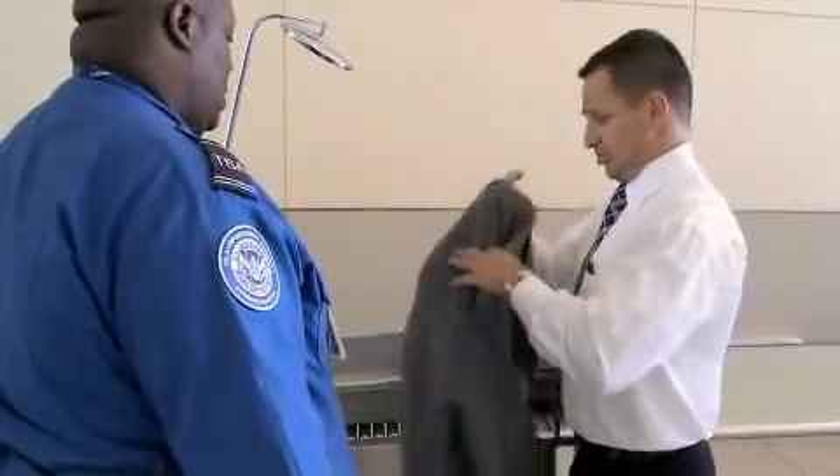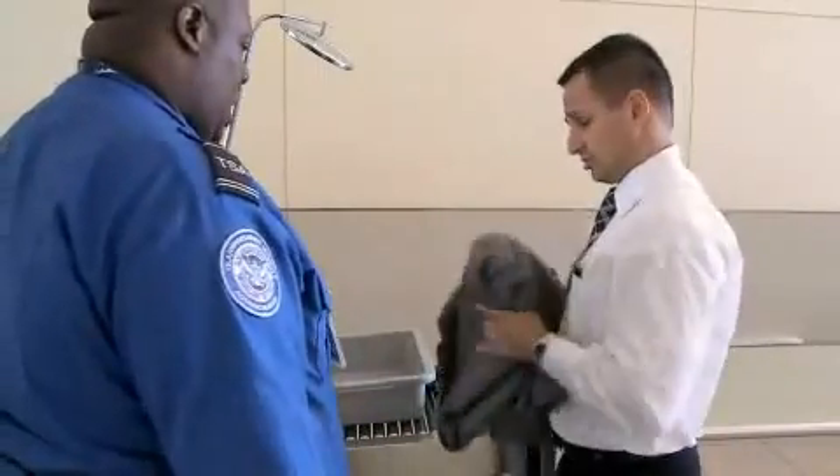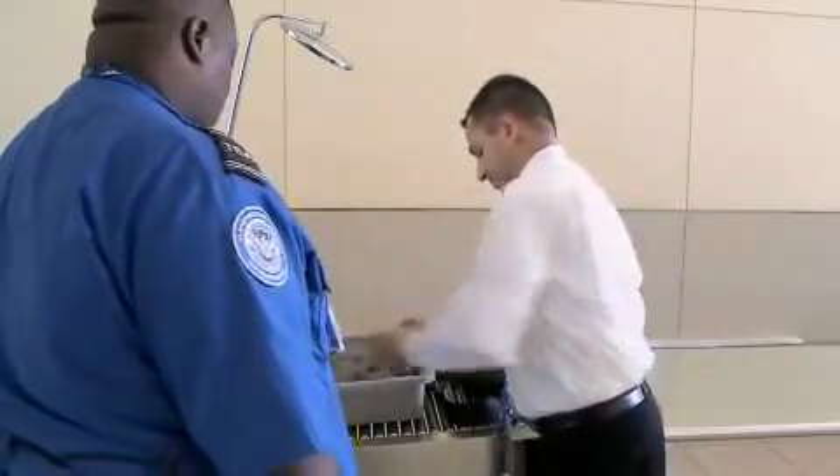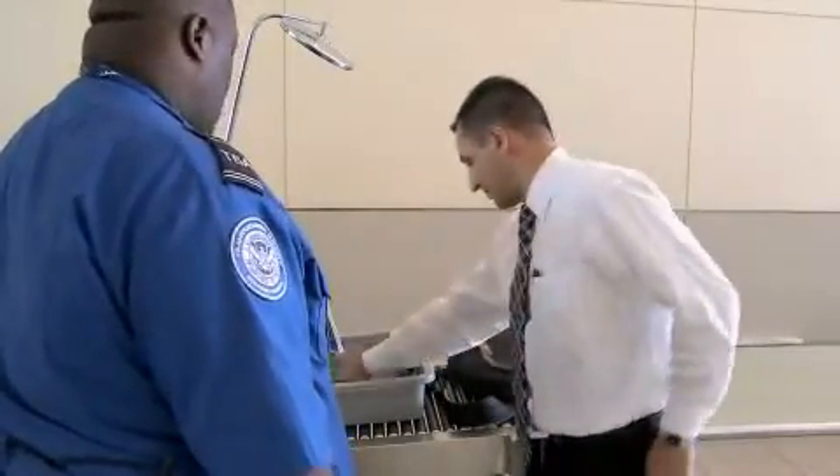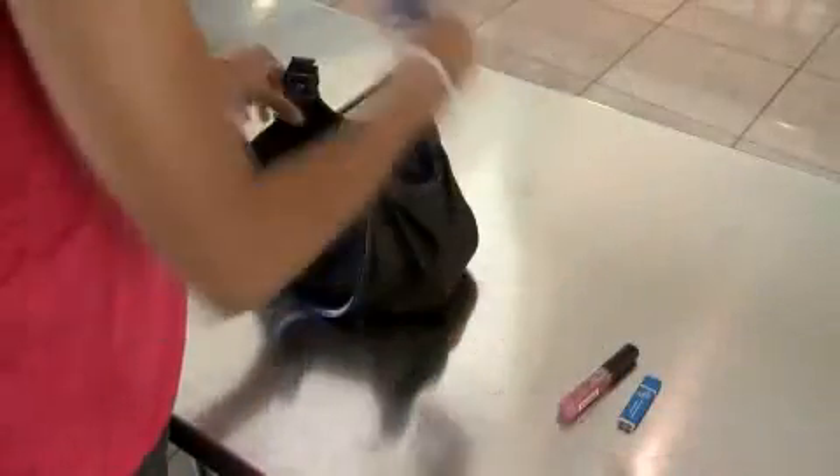The officer who looks at your image cannot see you, so any irregularity that appears on the screen will require inspection to determine what it is. To avoid the chance of leaving any of your personal items behind, we recommend that you place them in your carry-on bag prior to entering the checkpoint.